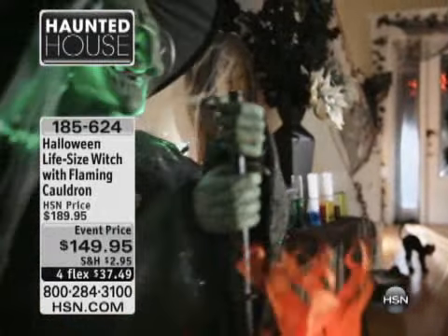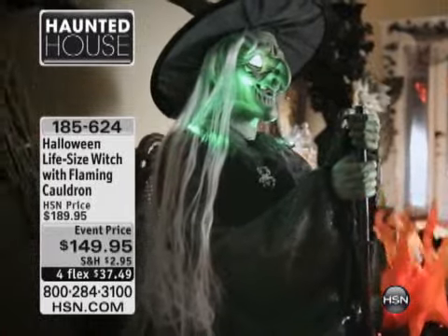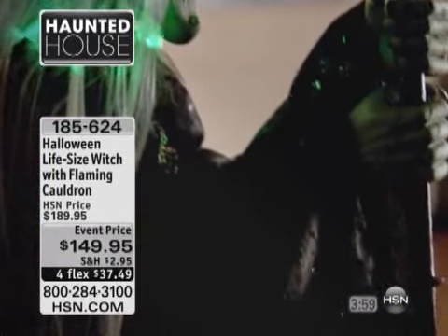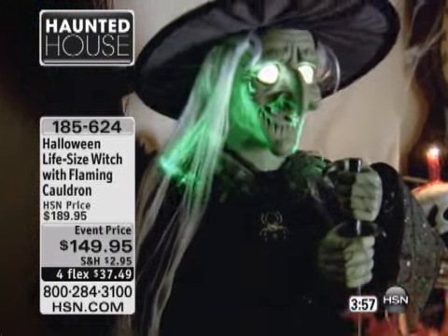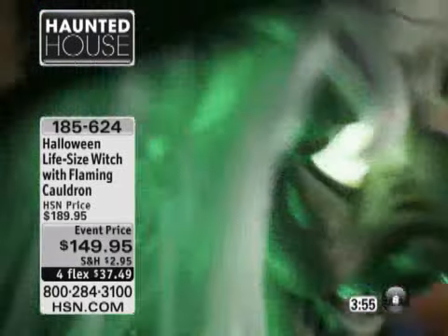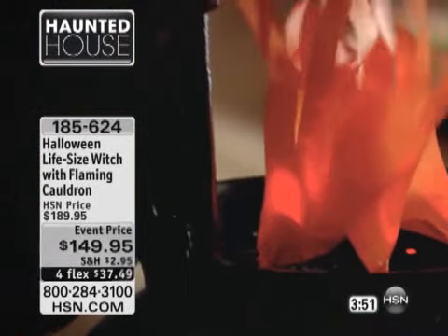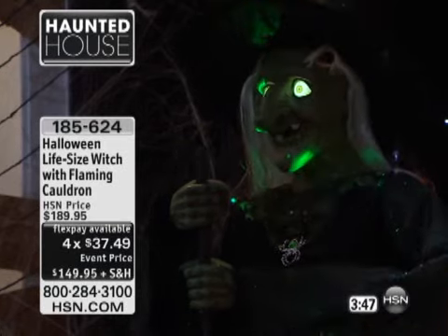We're gonna give you a chance to shop with us for our Halloween life-size witch with the flaming cauldron. $149.95 at a special event price and four credit card payments of $37.49, and this is also with reduced shipping and handling.